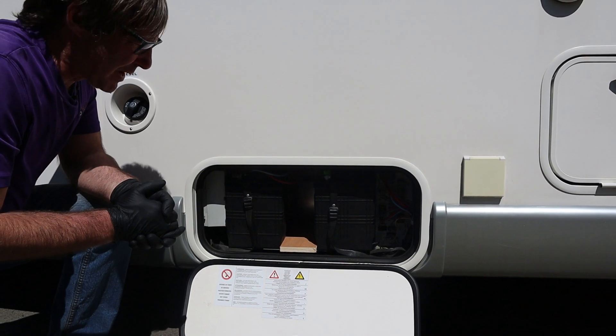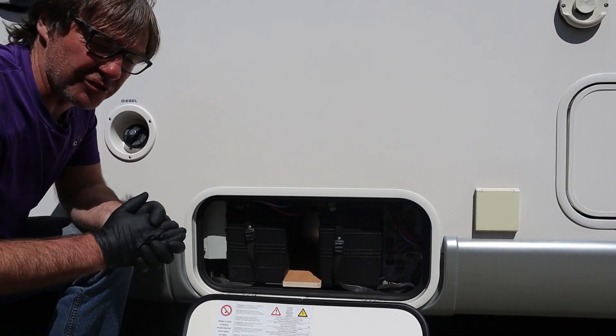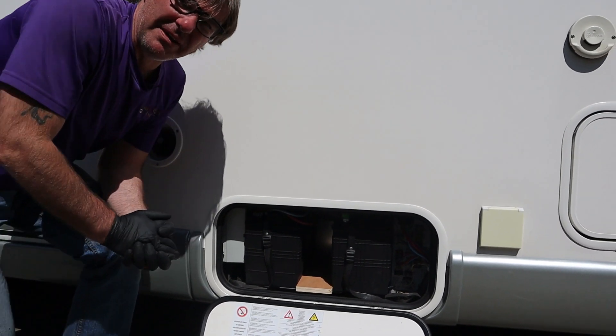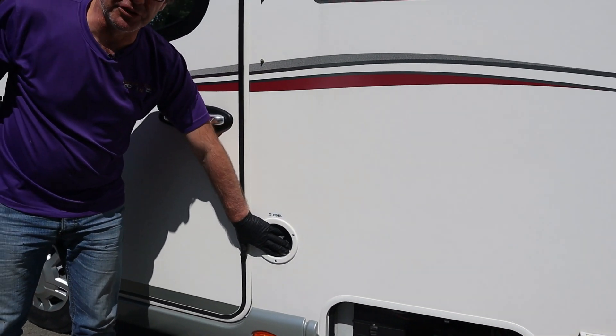This compartment houses the leisure batteries, and we've got two leisure batteries in here — quite enough power for when you're wild camping. And the painful part — here is where we put the diesel.